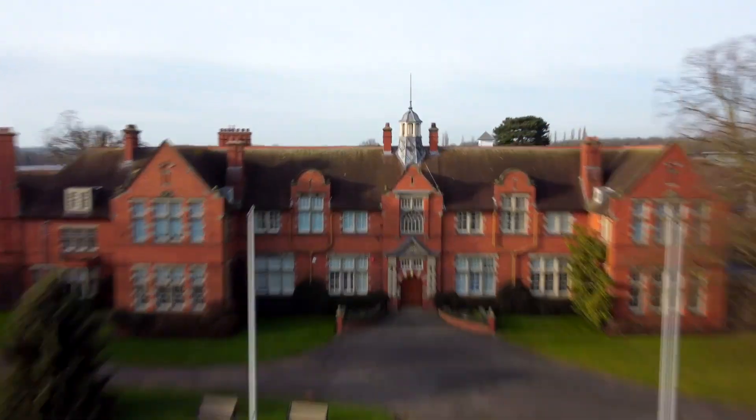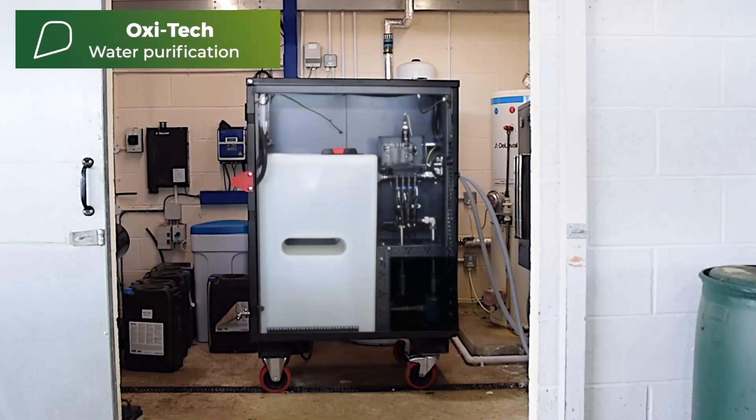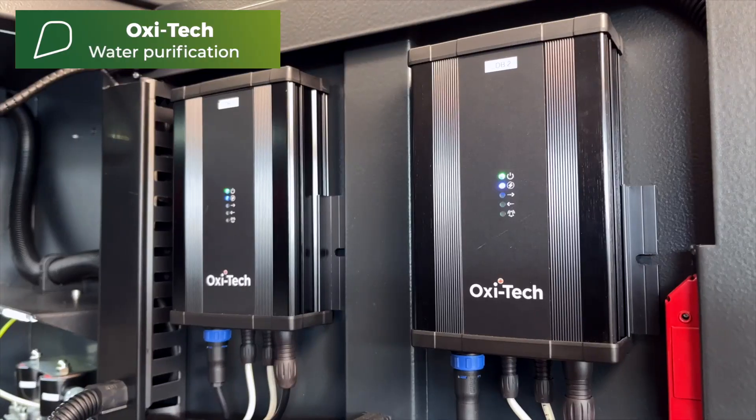Meanwhile, on the Harper Adams campus, we're analysing the on-farm trial of Oxitec, the cleanest and greenest water disinfection and sanitation technology.